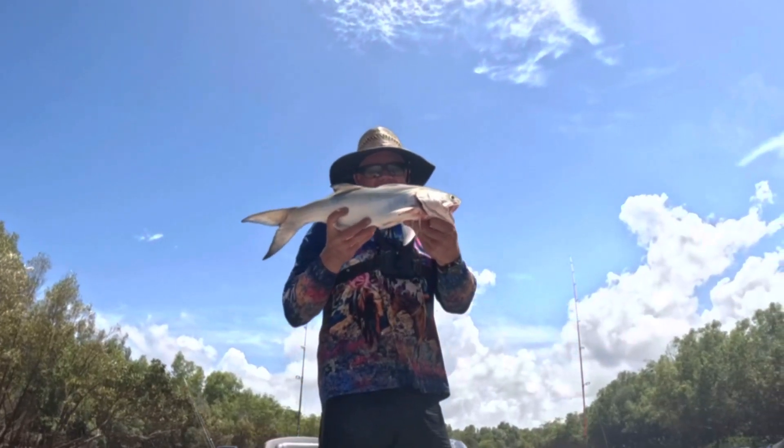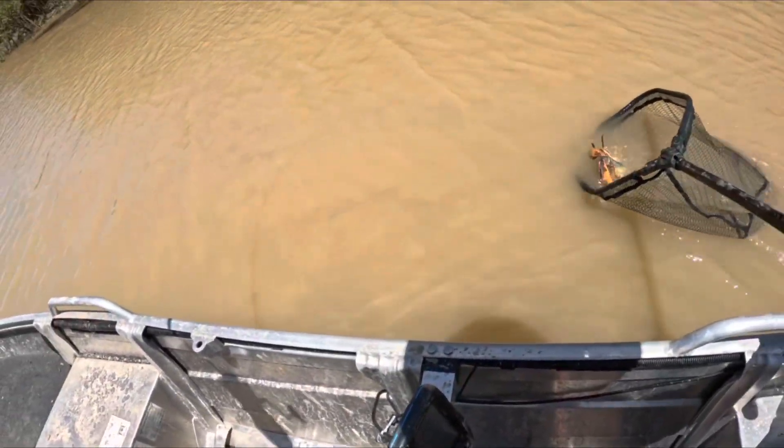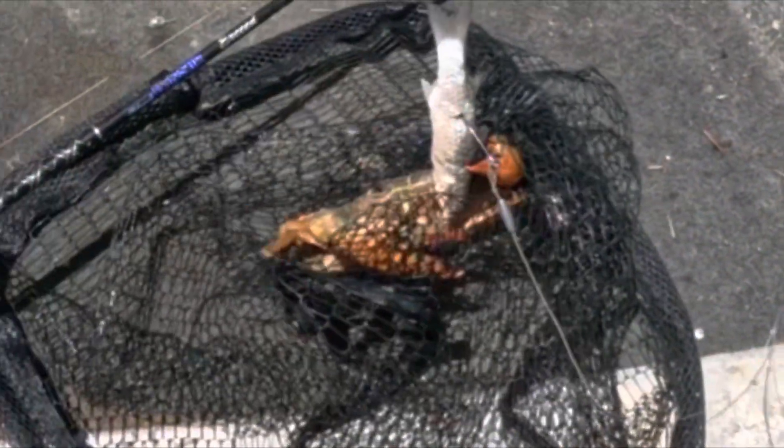60 centimetre bluey, caught on live mullet. He's not a bad crab either, that one. He's still got a hold of that boat.